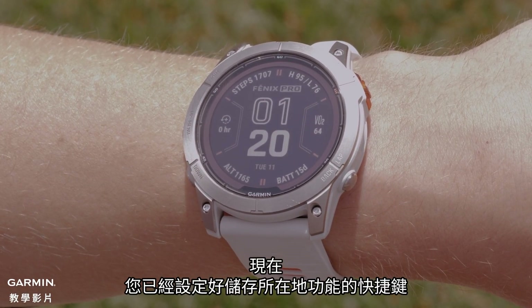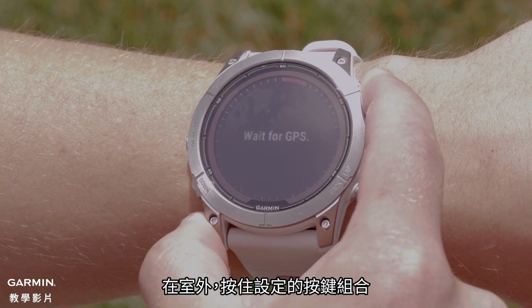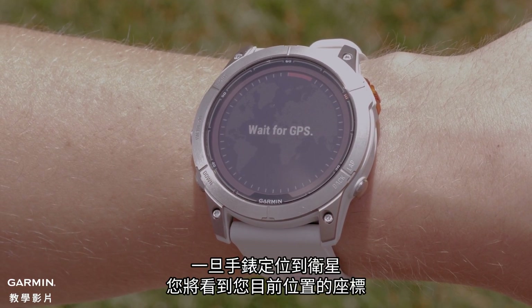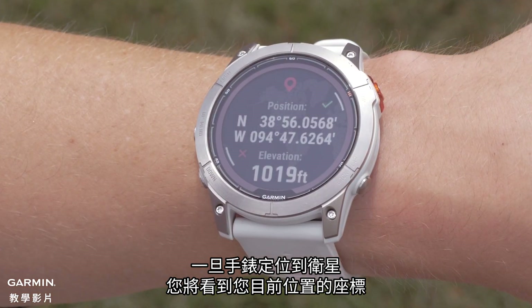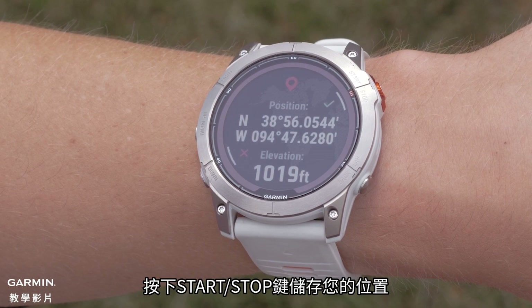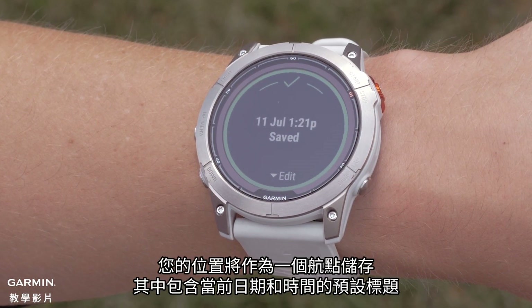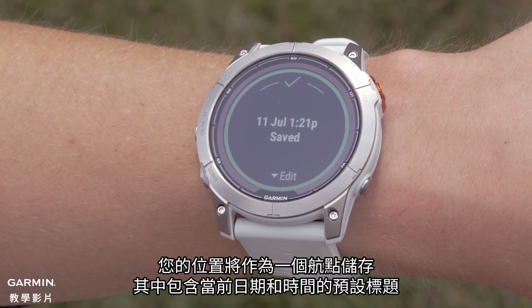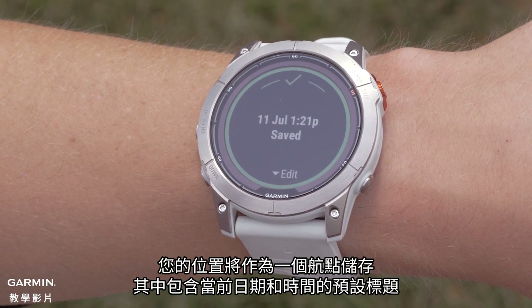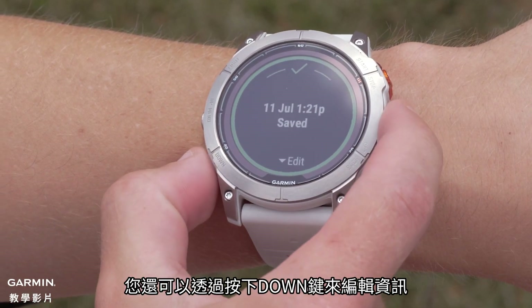Now that you have set the hotkey for save location, while outside, press and hold the set button combination. Once the watch locates satellites, you will see the coordinates for your current location. Press the Start-Stop button to save your location. Your location will be saved as a waypoint with a preset title, including the current date and time. You can also edit the information by pressing the Down button.